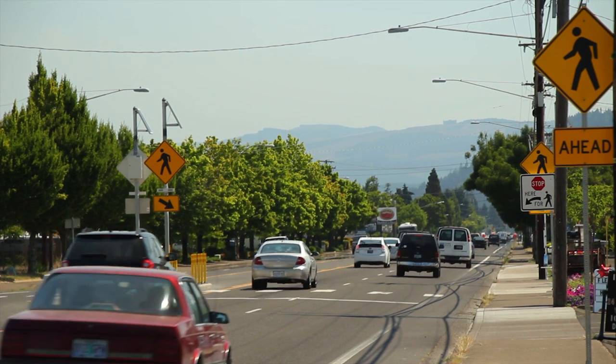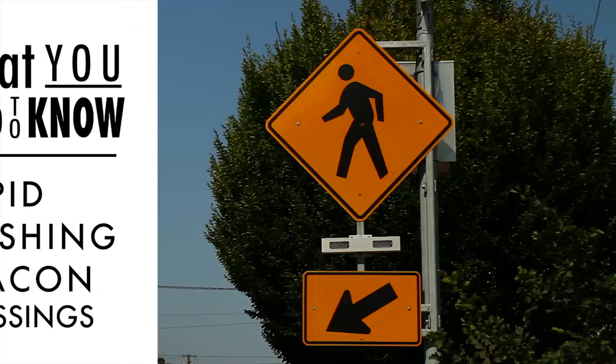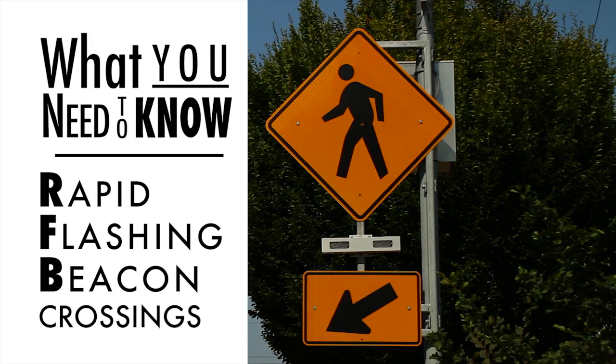Not sure who has the right-of-way at this type of crossing or how to follow the lights? Here's what drivers and pedestrians need to know about rapid flashing beacon crossings.